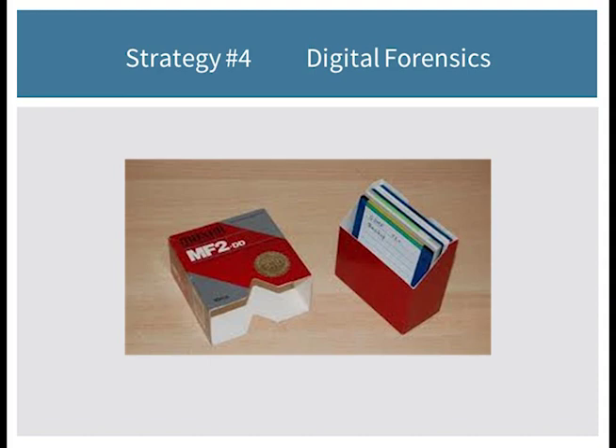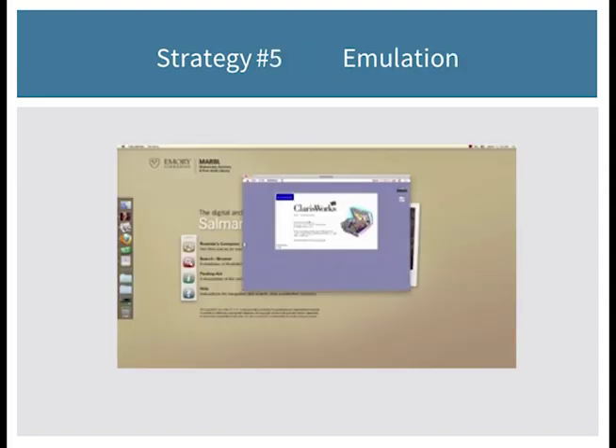Authentication is important to us as collection stewards because we want to know we're showing something authentic and unmodified. But if you hold digital collections due to some legal mandate, it's especially important — you may be required to carry out activities that demonstrate those files remain authentic and unchanged.